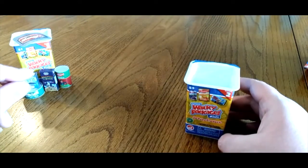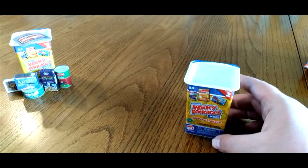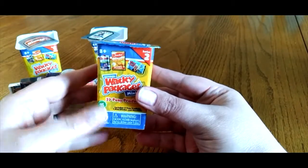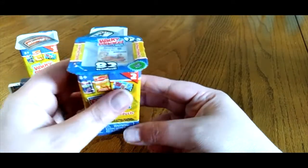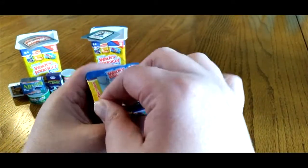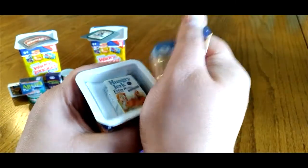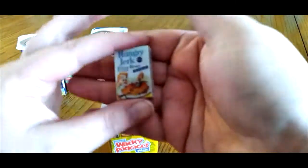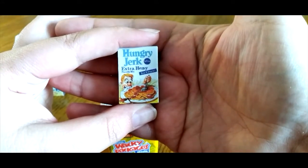Let's open up our last and third Wacky Package Minis and see what we get. Here's our third official Wacky Package Minis. On top: Hungry Jerk Extra Heavy Pancake Mix.